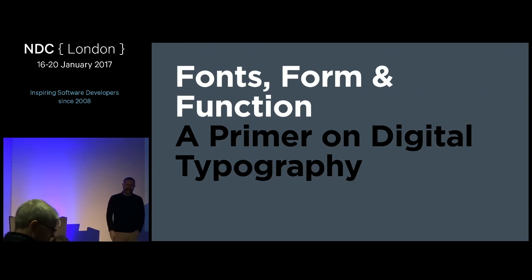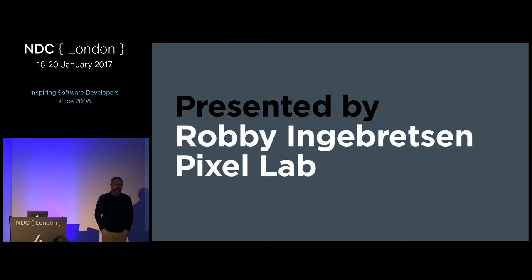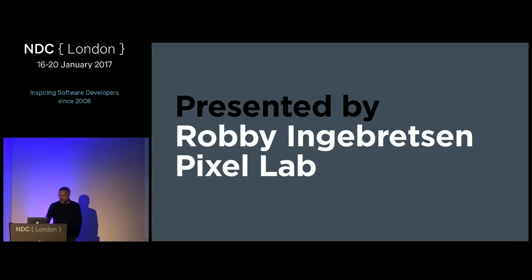My name is Robbie Ingebretson. I started a design agency called Pixel Lab, based out of Seattle, Washington. This talk is lightly attended, but I promise it will be great. It's kind of nice that it's small — you can interrupt me, ask questions, and we'll treat it more like a classroom.